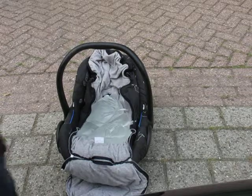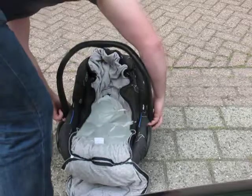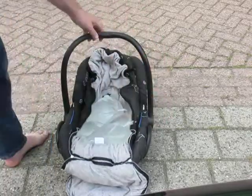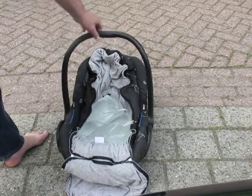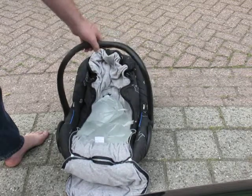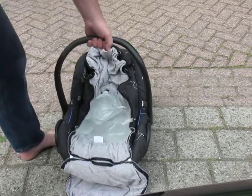The click unit does not fixate itself in a position, so if it is clicked in you can safely pick up the child with the handle.